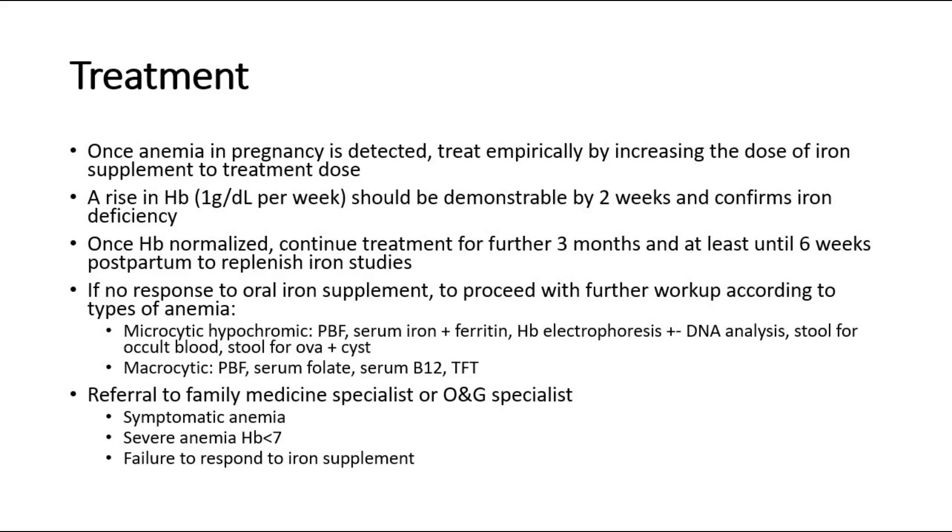For microcytic hypochromic anemia with no response, do PBF, serum iron and ferritin, HB electrophoresis with DNA analysis, stool for occult blood, and stool for ova and cyst.